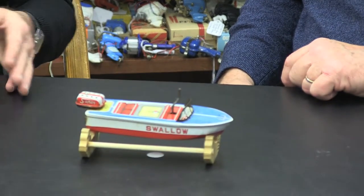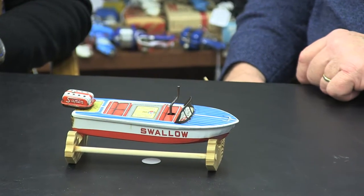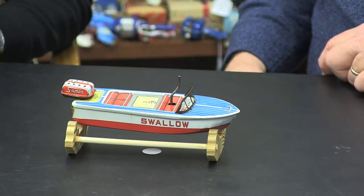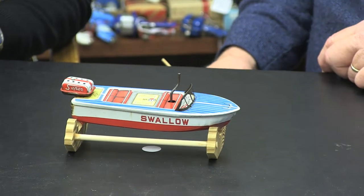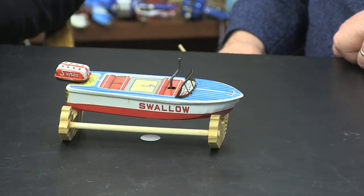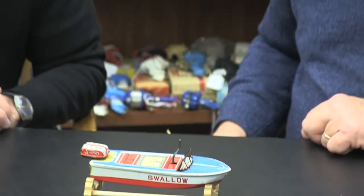This is a similar tin wind-up, but much smaller. It's called the Swallow, also made in Japan by a company called Daiaya. You wind it up — it's got a different noise that comes out of the engine. Engine is labeled a super engine. It's only probably about five inches long, but it does float and goes in a nice small bathtub. No plastic in the windshield — just a basic tin boat. They probably had a blast with that in the bathtub. It didn't go very far on a wind, but it was fun.